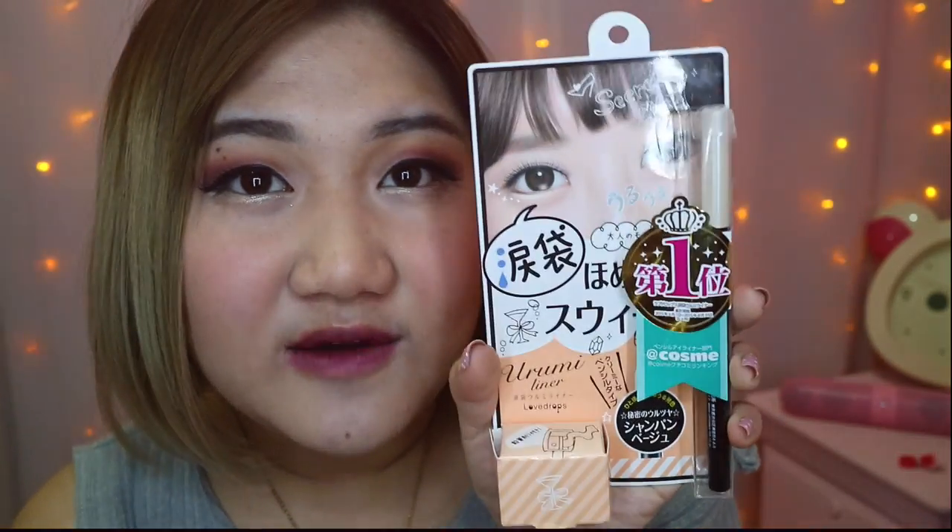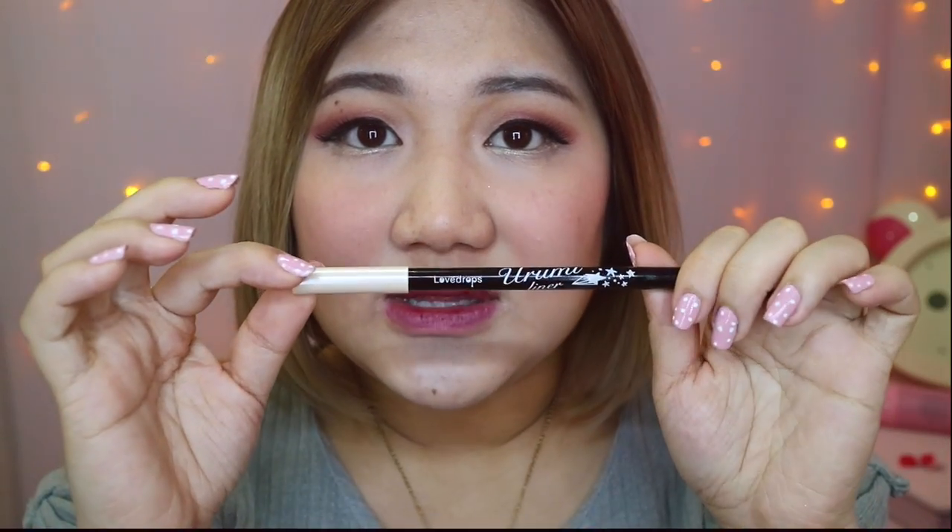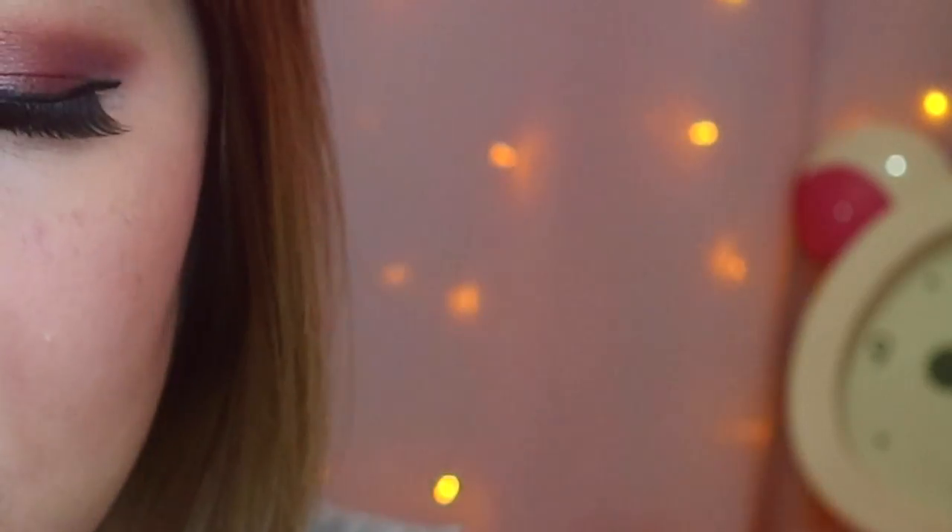So I'm just gonna dip my hand in this lucky bag and find out what I have. The first product that I fished out is this Urumi liner by Love Drops. I have been an avid user of Love Drops — it is my favorite brand for eyeliner. I love to use any gold shimmery eyeliner like the ones I have. I actually used this kind today. It's like a gel eyeliner and when you swatch it, it gives you a really nice shimmery gold tone. It's perfect if you want to create an eye look.